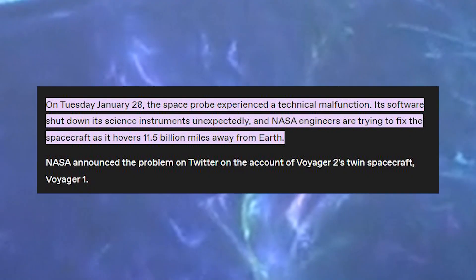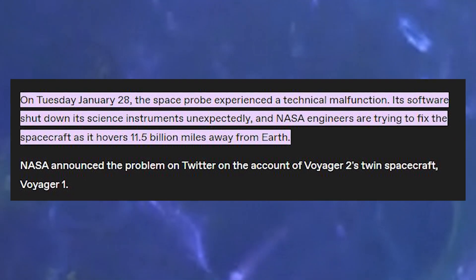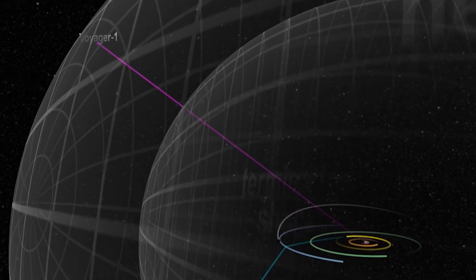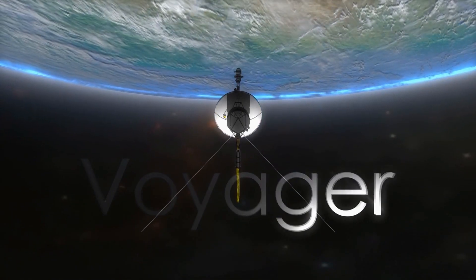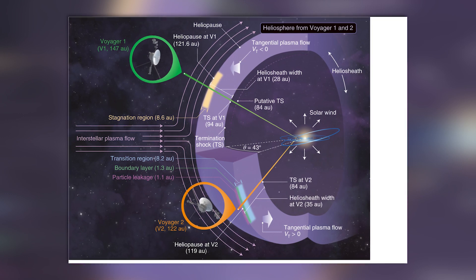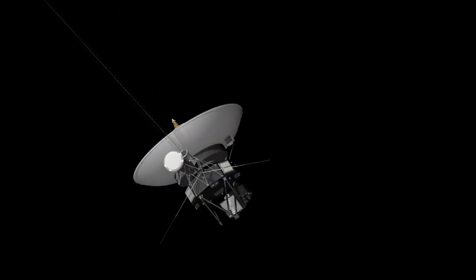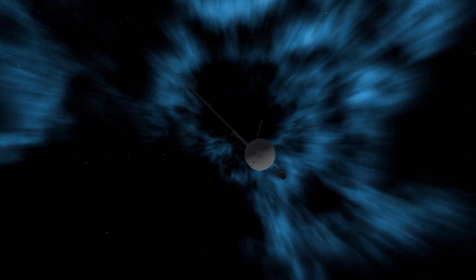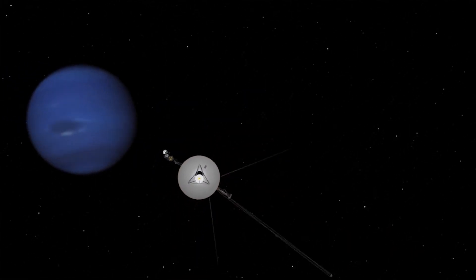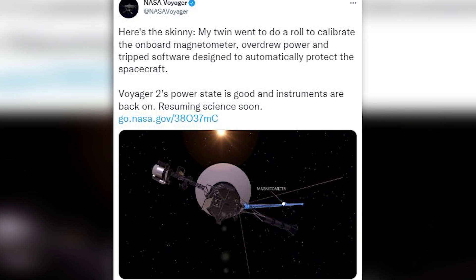What happened to Voyager 2? On January 28th, NASA said that the spacecraft had shut down unexpectedly and for no apparent cause. Voyager 2 went dark immediately before a maneuver in which the spacecraft rotates 360 degrees to calibrate an onboard instrument. The spacecraft had decided not to move. It was reportedly using too much power because two of its systems were running at the same time, which activated the spacecraft's protection program. Voyager 2's software promptly turns off its scientific instruments to save energy in the event of a power outage. As of this writing, NASA has neither acknowledged nor denied what happened, and only time will tell if the agency discovers what went wrong.